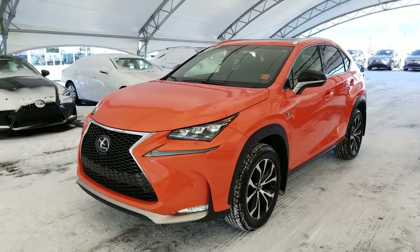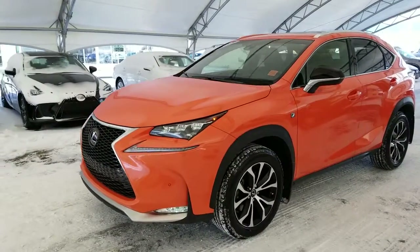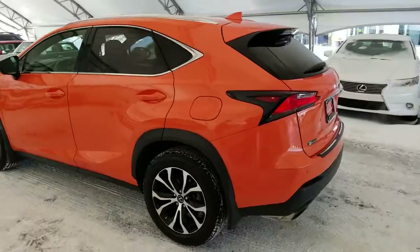Welcome back to Lexus of Royal Oak. We are located at 7677 112th Avenue, Northwest Calgary, Alberta in the Northwest Auto Mall. Here we have one of our pre-owned units — a 2017 NX 200T F Sport Series 3 in the solar flare finish.